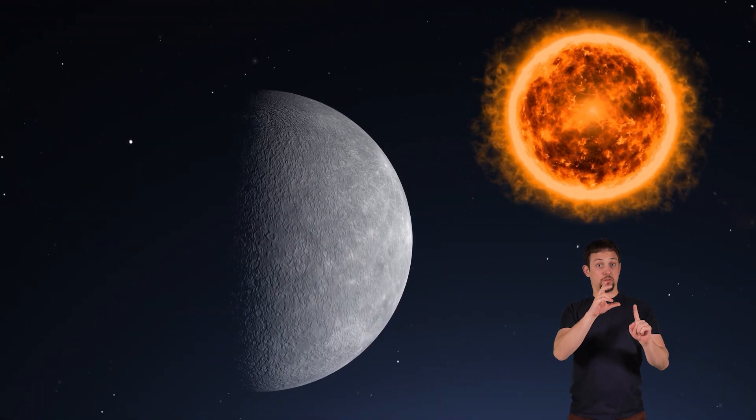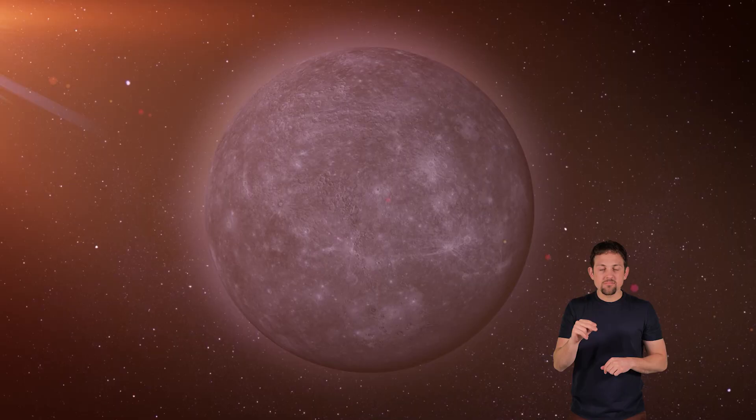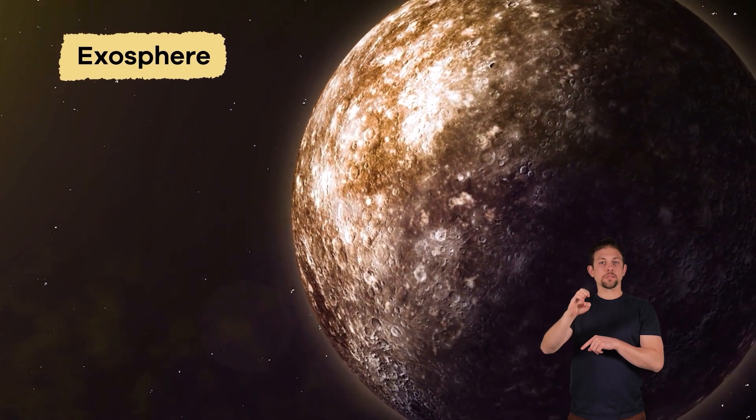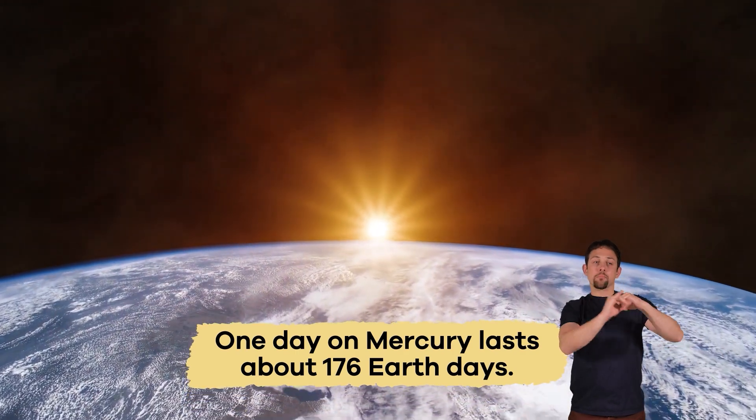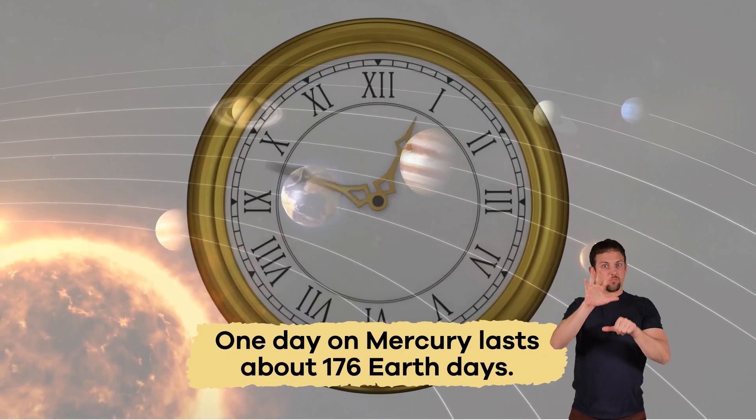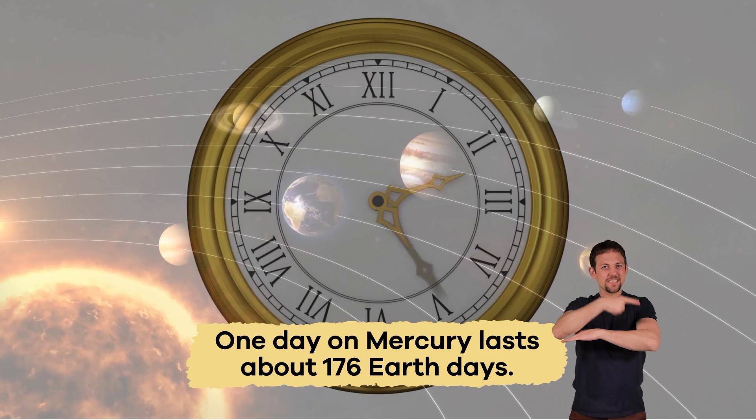Even though Mercury is nearest to the sun, it is not the hottest planet. This is because its thin atmosphere, called an exosphere, does not have heat, so the planet cools off quickly when it is not in sunlight. One day on Mercury, which is measured from one sunrise to the next, lasts about 176 Earth days.